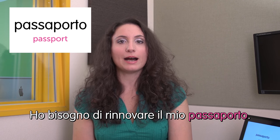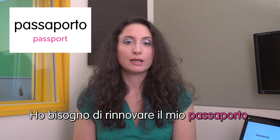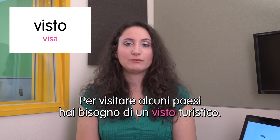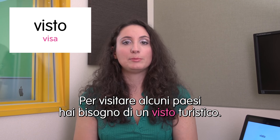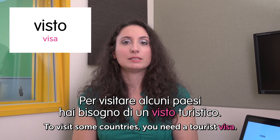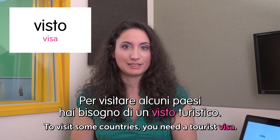Next word: passaporto — passport. It's very similar to English. Ho bisogno di rinnovare il mio passaporto. I need to renew my passport. Next word: visto — visa. Per visitare alcuni paesi hai bisogno di un visto turistico. To visit some countries you need a tourist visa.